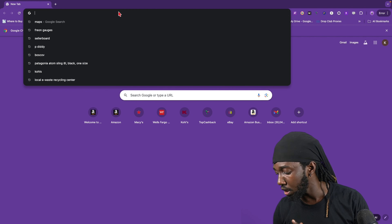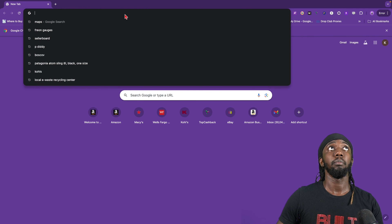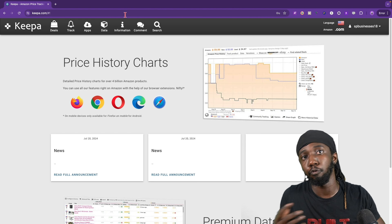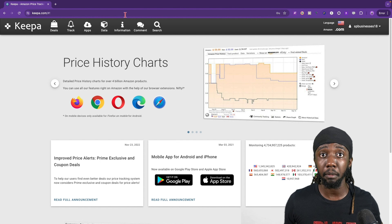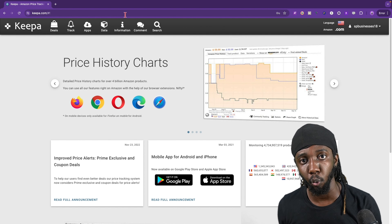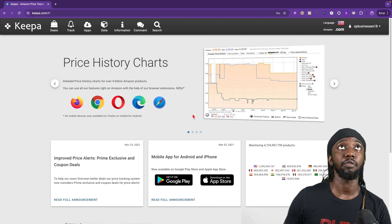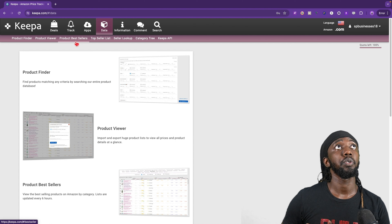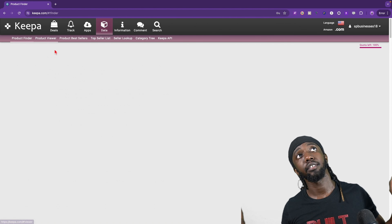Let's get straight into this. This is my favorite way to source. Let's go straight into Keepa and it's going to be kind of like a reverse source, where we're looking at what's available, what the best-selling things are available on Amazon, and then we're going to backtrack and look to see which websites they're being sold at for a discount. So first thing we're going to do: once you're on Keepa, go ahead and go to the Data option here, and you want to go to Product Finder. Product Finder is our best friend here.